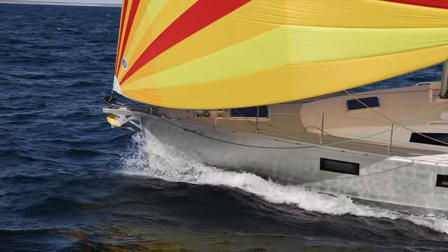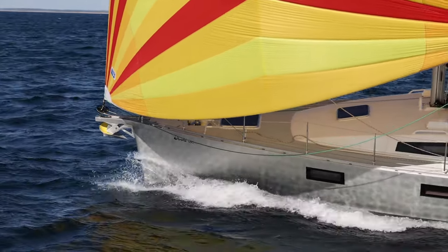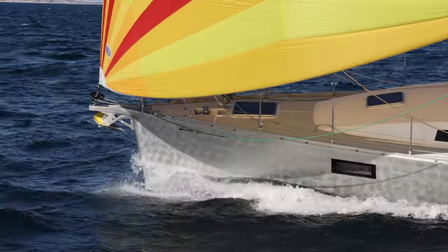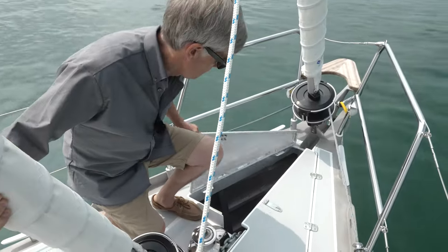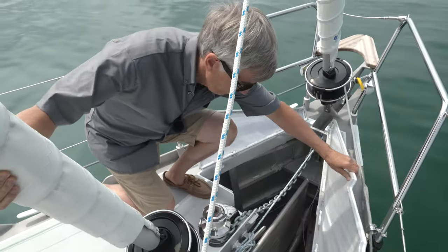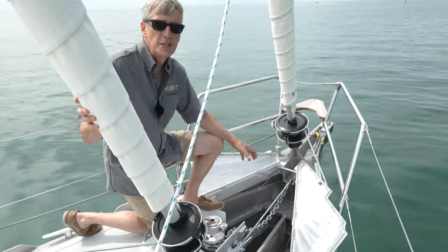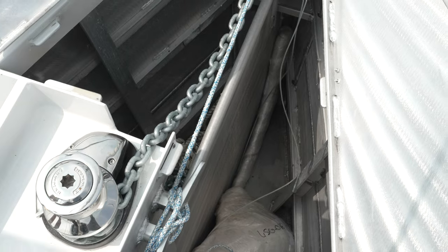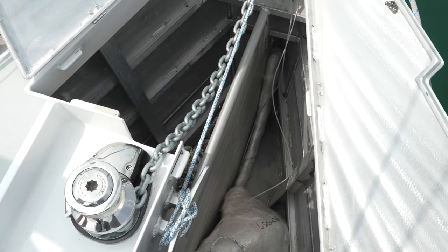Because this Alubat is an aluminum boat, one of the benefits is that the bowsprit is integrated right into the hull and it's not an attachment. As you can see, this 450 along with all Alubat vessels enjoys an enormous anchor locker. We have one anchor on the bowsprit but of course we have a second anchor, and plenty of room for chain, rode, and additional storage as well.